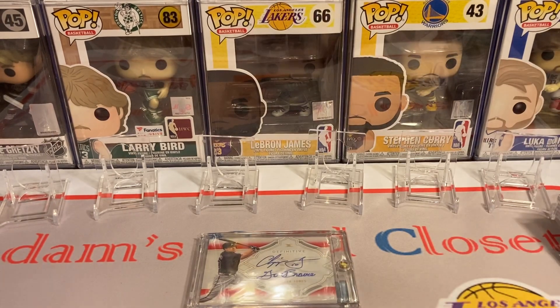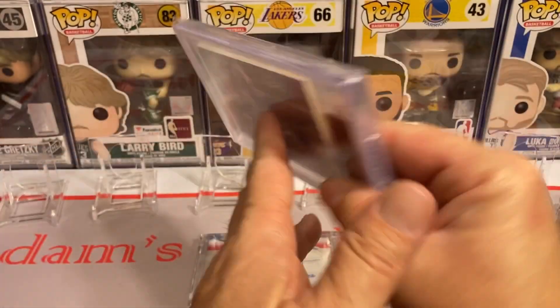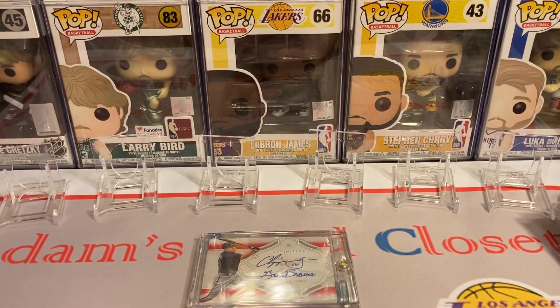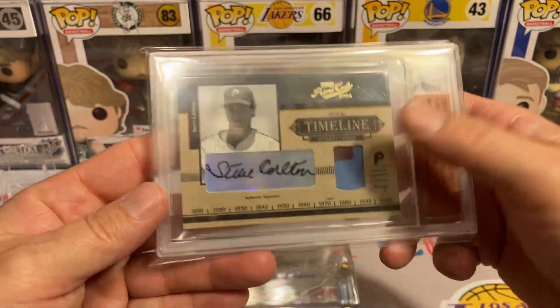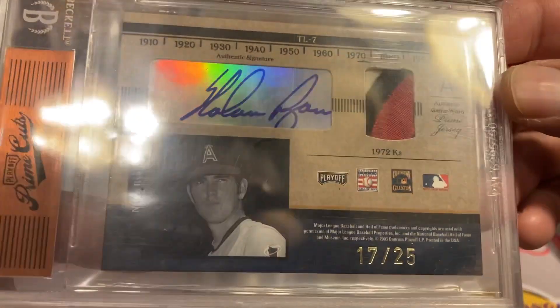On to some baseball ones now. I got this Nolan Ryan patch card — red, white, and blue. I love that patch, and I love the fact that it's numbered to 25. Let's go! Then I also have this Steve Carlton two-color patch with Nolan Ryan on the back — red, white, and blue again, numbered to 25.